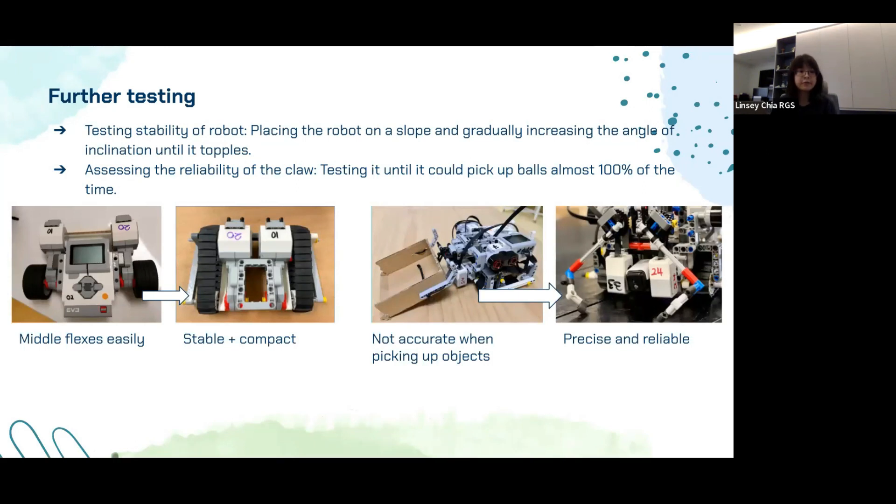To assess the stability of our robot, we placed it on a slope and gradually increased the angle of inclination until it toppled over. We also applied pressure to parts of the robot to see if they would flex — for example, the EV3 brain was easily dislodged when pressed, so we knew we had to address that. This testing method allowed us to find an ideal position for the EV3 brain that maximized stability for tackling ramps. For the claw, we tested it until it could pick up balls roughly 100% of the time. If it was not reliable, we would tweak the design — for example, after noticing balls occasionally falling out, we added rubber stoppers to increase friction between the claw and objects.